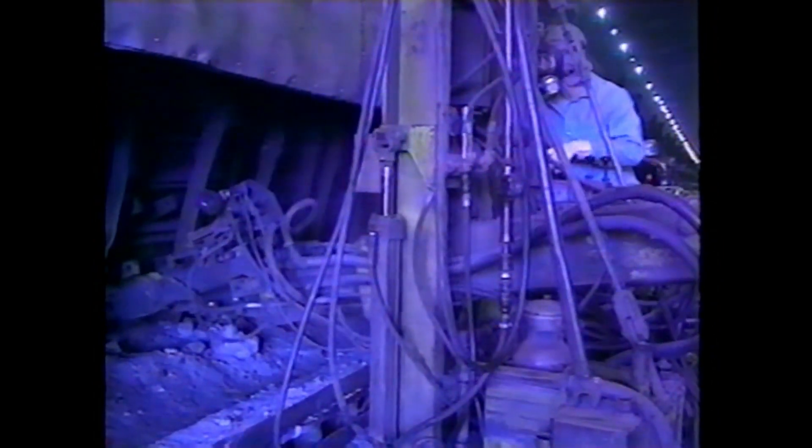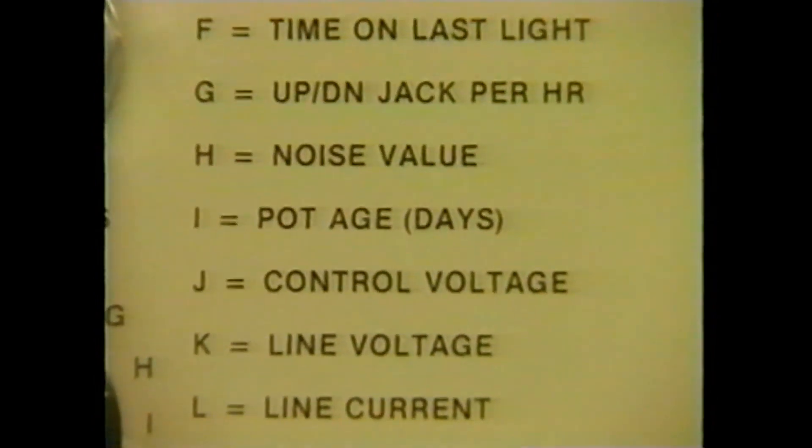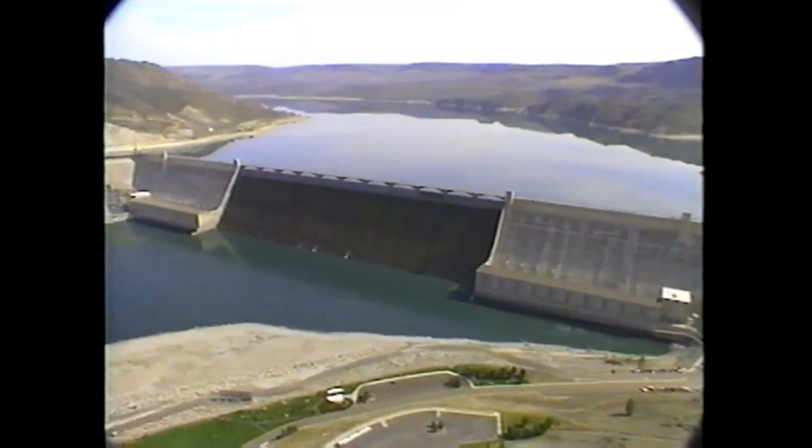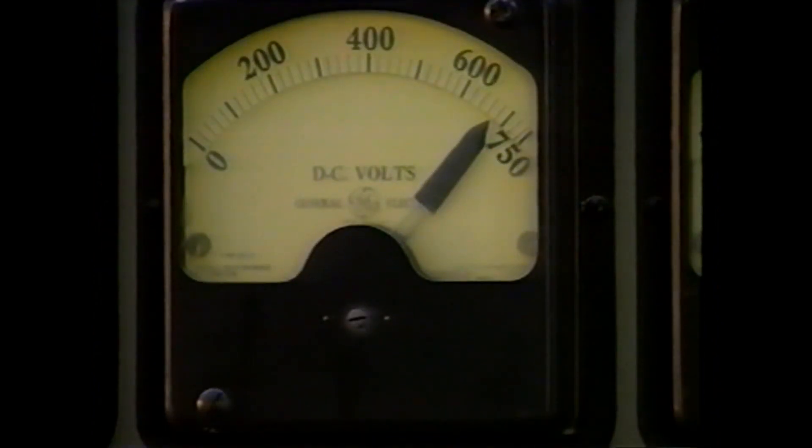Cell Troll systems monitor several different designs of aluminum reduction cells, ranging from 1942-era horizontal stud Soderberghs to large modern prebakes. The Cell Troll system, besides coordinating and tying all the process control functions into one box, has also allowed us to do other things we probably could not have done without it. Since 1980, we have probably reduced power utilization per pound — the amount of electricity needed to make one pound of aluminum — by about 15%. We spend millions of dollars a month on power, so by reducing that by 15%, we're saving quite a bit.